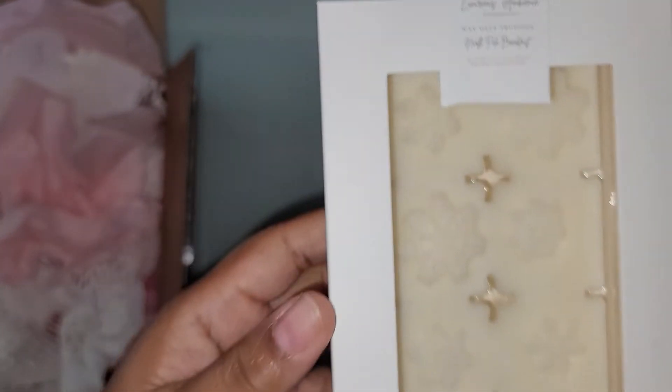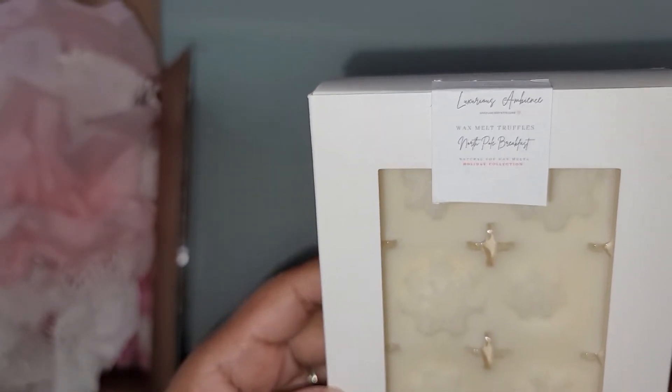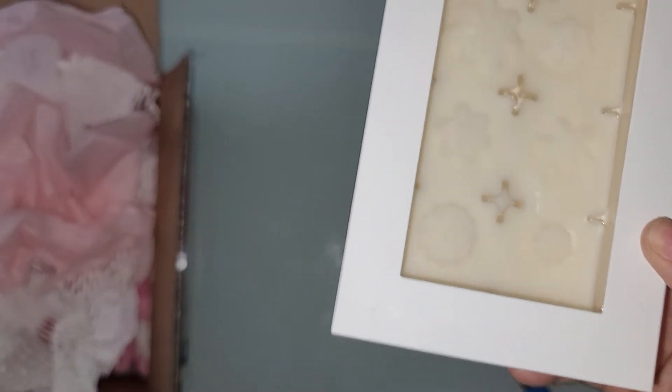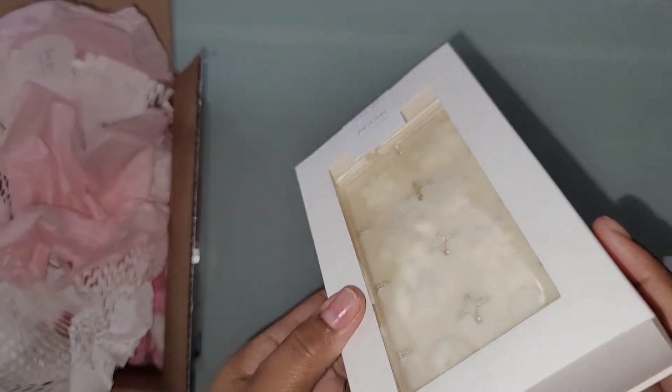Oh, I hope y'all can see it! It's called 'North Pole Breakfast' — it's a holiday wax melt truffle. Am I saying that right? It smells so good! Let me figure out how to get this out of the box.